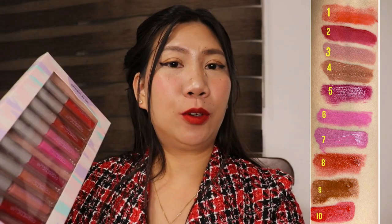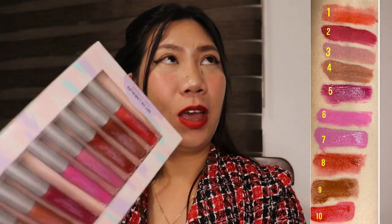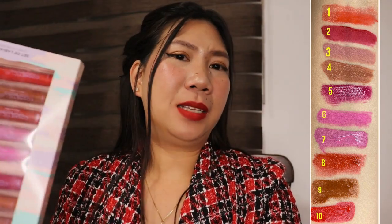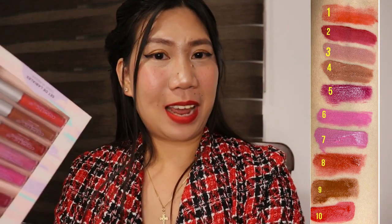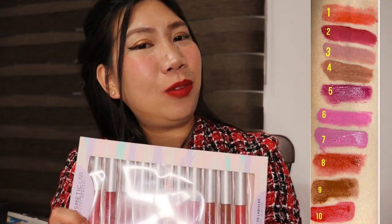For 95 pesos, you get 10 pieces in different colors. You can buy this at Bodega Aurea, Walmart, or any cosmetics store. I don't have any bad comments about this product — all the colors are beautiful and unique. I love it and I recommend it. That's all for today's video, see you in the next one. Bye!